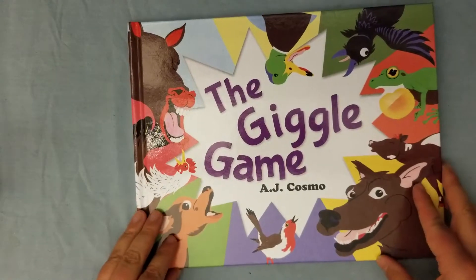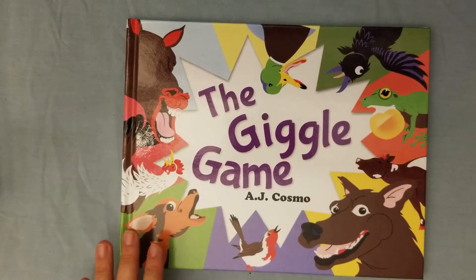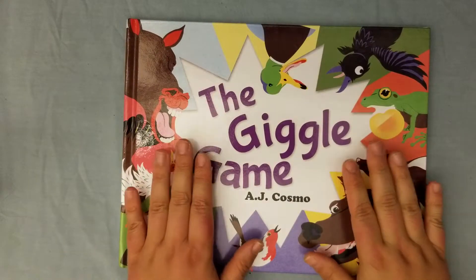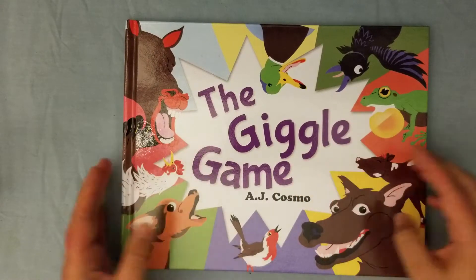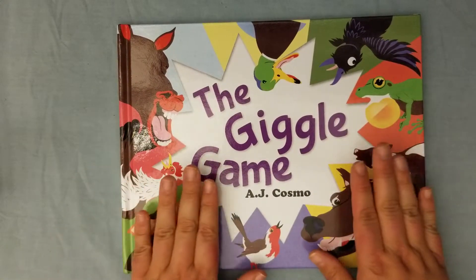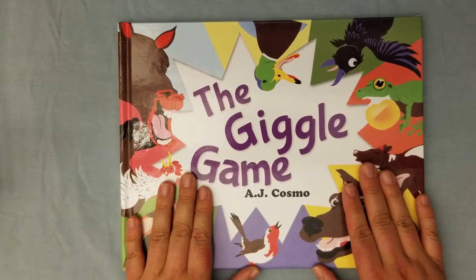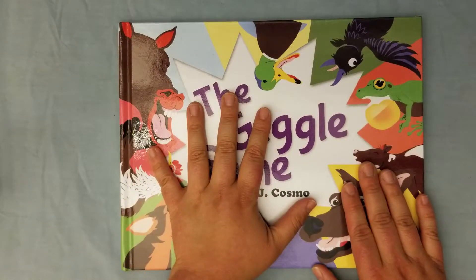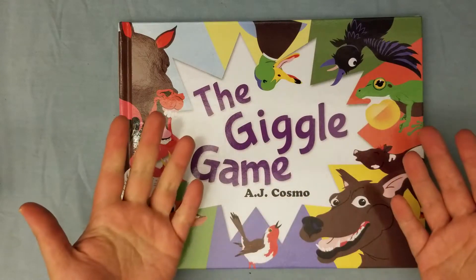Thank you so much to AJ Cosmo! If you want your kids to have more movement and to love reading, this is a two-in-one. Number one, one of you is getting a signed hard copy of this book — totally cool. Then five of you are getting digital copies. How cool is that? So how are you going to get the book?